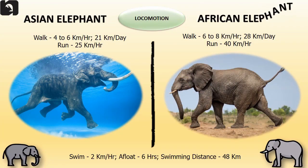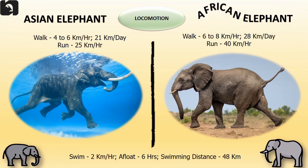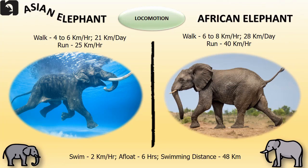Asian elephants walk 4 to 6 kilometers an hour, covering 21 kilometers a day, and can run at a speed of 25 kilometers per hour. African elephants walk 6 to 8 kilometers per hour, approximately 28 kilometers a day, and can run at a speed of 40 kilometers per hour. Both Asian and African elephants can swim at 2 kilometers per hour, stay afloat for 6 hours and continuously swim a distance of 48 kilometers.